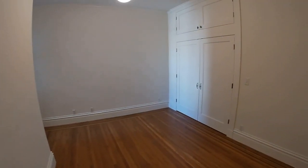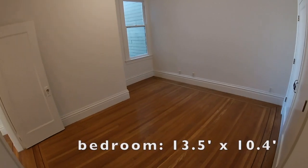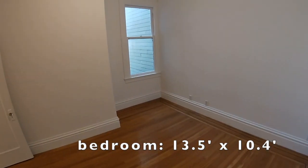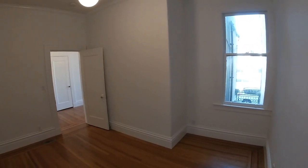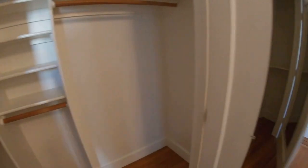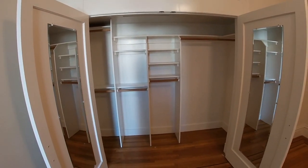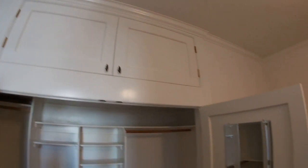This is the middle bedroom, with extra storage on top of the closet as well.